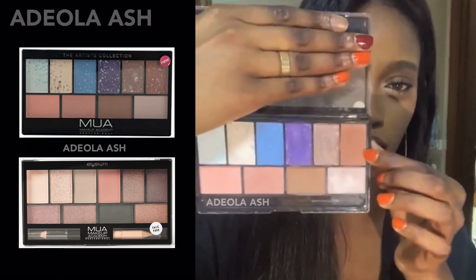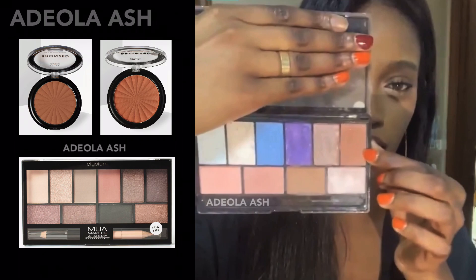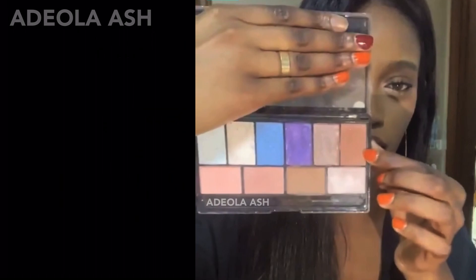One of the colors Fatou used for her eye was a bronzer, so I looked on the MUA Makeup Academy site and was able to find a single pot bronzer with a similar color. For the shimmer she used on top of her eye, I found another bronzer with a similar base color — you could use this shade and top it with the shimmer in the bottom right corner of the Elysium palette for a similar effect. For the nose highlight, the brand has a single pot shimmer you can get to replace the pink shimmer highlight in Fatou's palette.